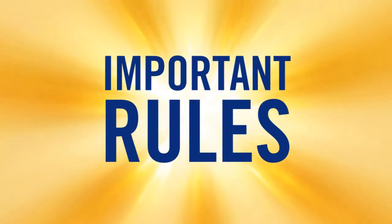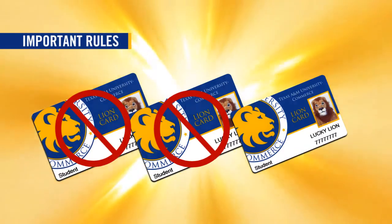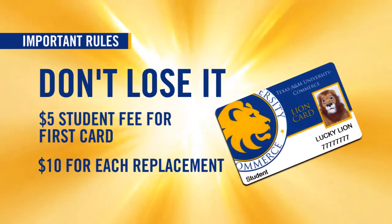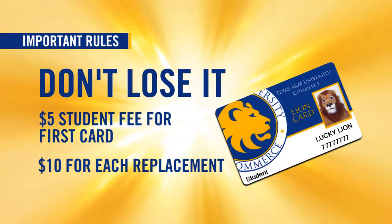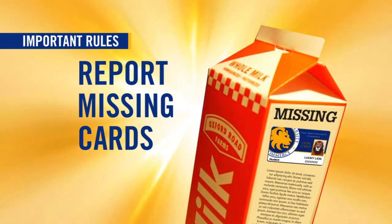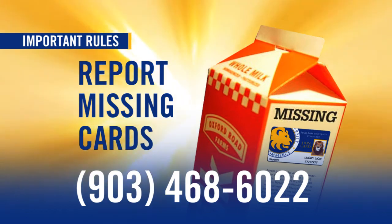Your Lion Card will serve you well if you follow these important rules. You can have only one card in use at a time. Don't lose it — it's five dollars for your first card and ten dollars for each replacement. Report your missing or stolen Lion Card immediately by contacting 903-468-6022.